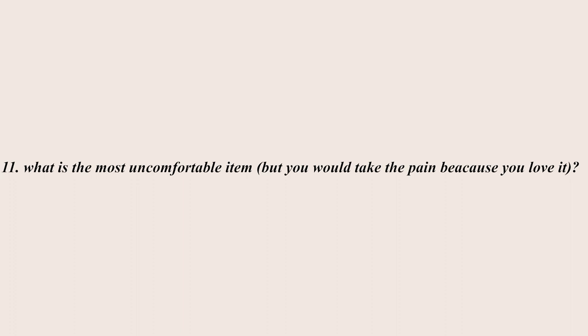Question eleven asks about the most uncomfortable item you'd put up with because you love it. I'm going to skip this question because comfort is a huge component of what I look for when shopping — I just don't pick things up that aren't comfortable. I tried looking through my wardrobe and there really wasn't anything that applied, so I can't answer this one.